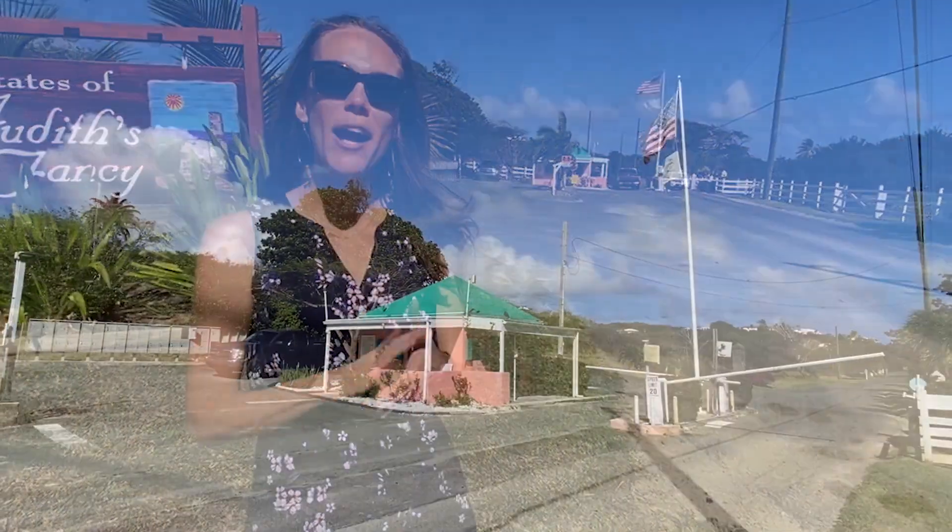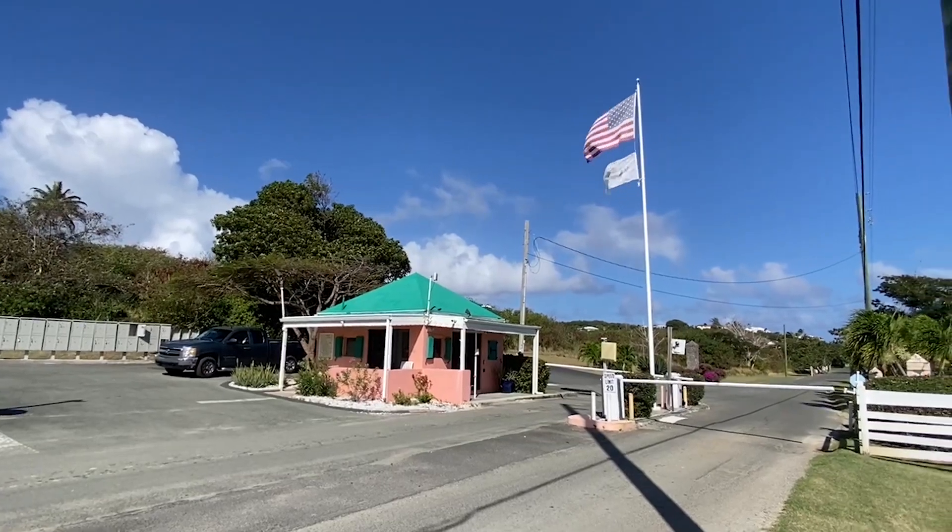Alright guys, so today we are going to be viewing 221 Judas Fancy, but before we get to the house itself, I wanted to show you the entrance of the Judas Fancy neighborhood. The neighborhood has plenty of perks, number one being the guard gate. There is 24-hour security at Judas Fancy.